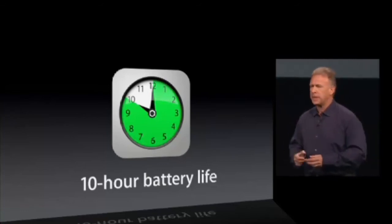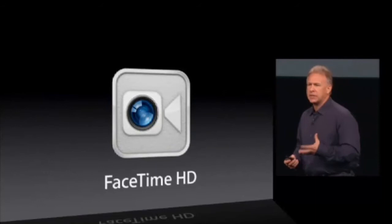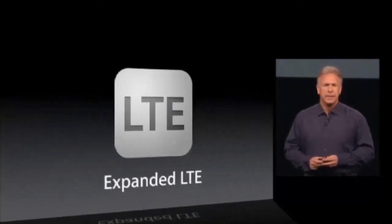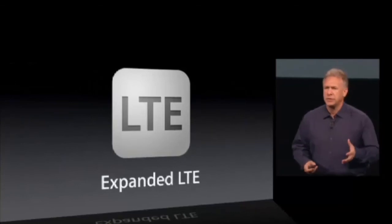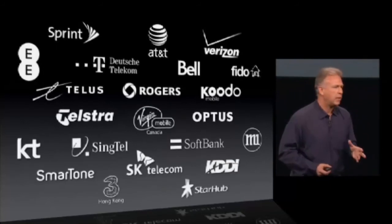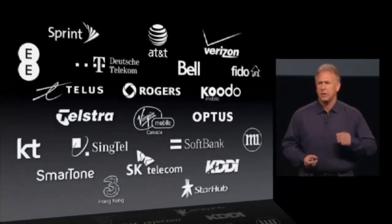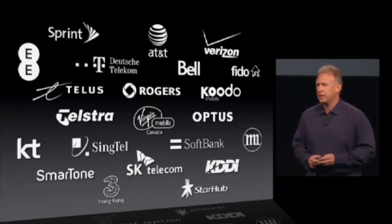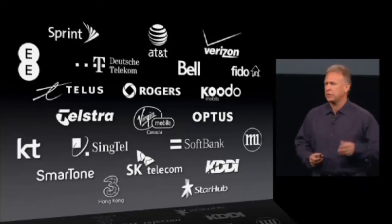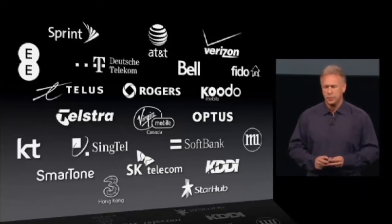We're also updating the FaceTime front-side camera to FaceTime HD with 720p. And the cellular version has LTE with greatly expanded coverage. We're working with many carriers around the world to support LTE performance on this new fourth generation iPad — many carriers you know, and some new ones like Sprint in the U.S. and KDDI in Japan.